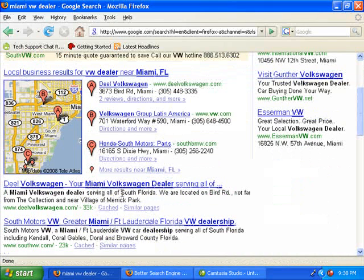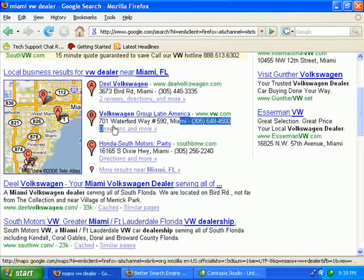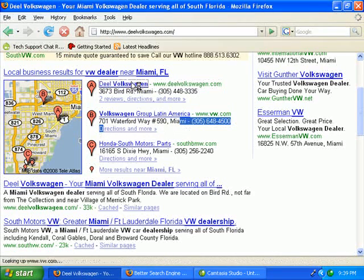Again, be as descriptive as you can when you list on Google local. It'll take a few weeks to start getting mixed in here. But once you are, you'll have a great spot where it lists your phone number right there, your actual address, your web address, your street address. And then if you click on this, it takes you right to your website.